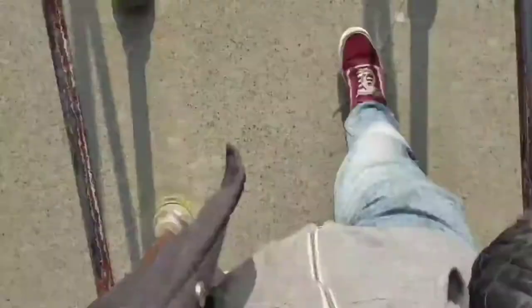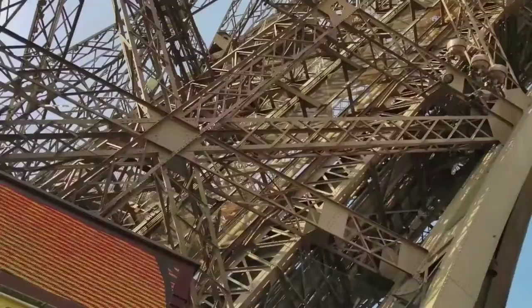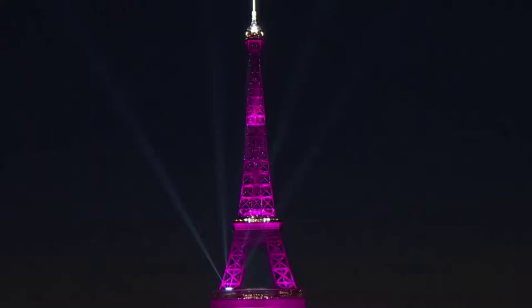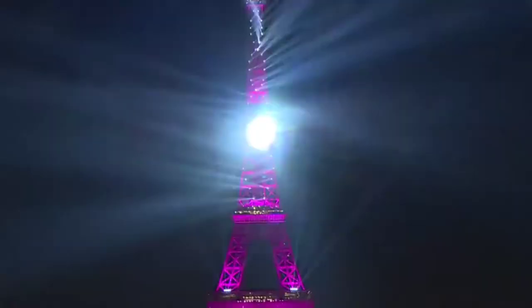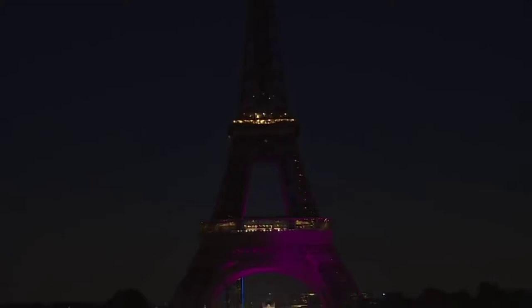Tickets cost 2 francs for the first level, 3 for the second, and 5 for the top, with half-price admission on Sundays. By the end of the exhibition there had been 1,896,987 visitors. After dark, the tower was lit by hundreds of gas lamps, and a beacon sent out three beams of red, white and blue light. Two searchlights mounted on a circular rail were used to illuminate various buildings of the exposition. The daily opening and closing of the exposition were announced by a cannon at the top.